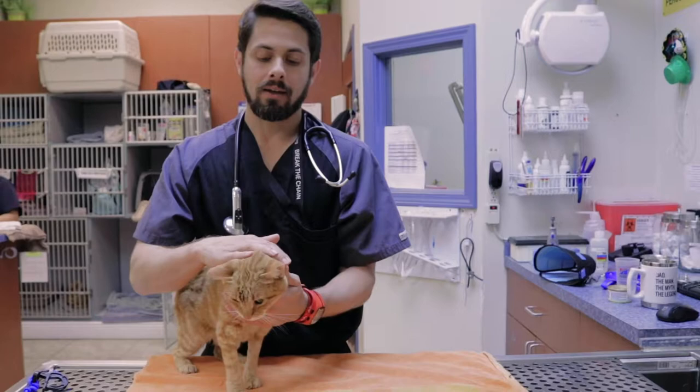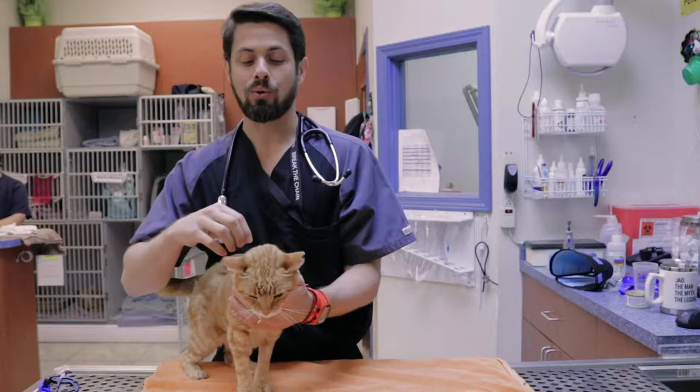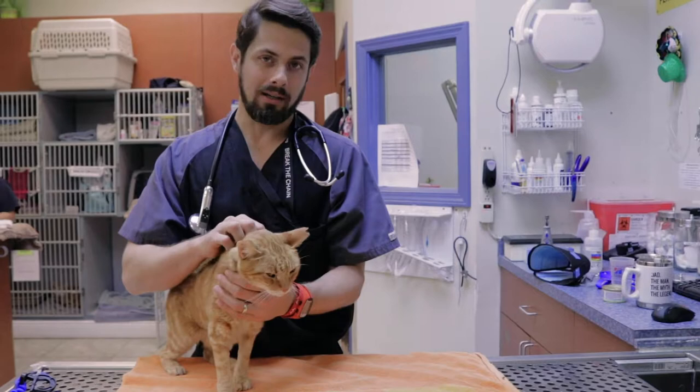Cheese Doodle is in kidney failure, and with kidney failure one of the many things that can happen is you can become anemic — and he is, or was anemic when he was not on this medication.